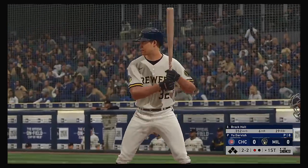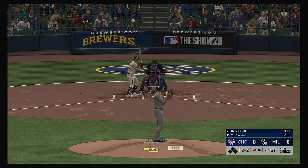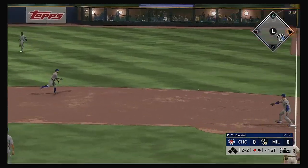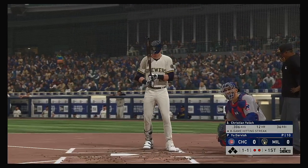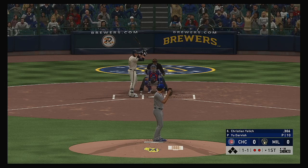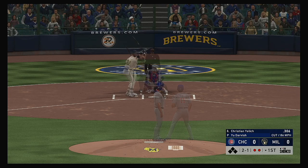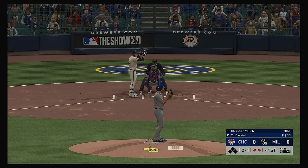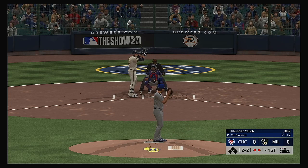The bases are empty with one man gone. That'll bring up the versatile utility man Brock Holt. 2-2. Hit out towards second and that's the second out. He'll come back with one in the dirt as the count moves to two and one. A swing and a miss. Two and two. Bases are empty here with two men out.